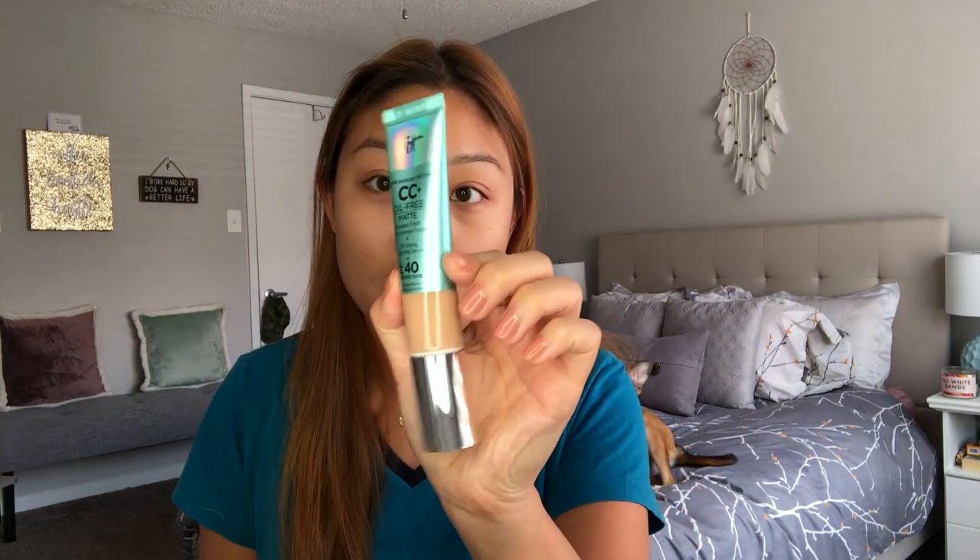I will say I have worn this once before, so it's not going to be a first impression. I wanted to try it out once before so this could be like a second-day full review instead of just a first impression, so I have a more well-rounded opinion. It doesn't really have the best reviews on Sephora, but I did buy this in person. This is the shade Medium Neutral — I thought it was just going to be Medium, but when I went in store and swatched them, I found Medium Neutral was the best option for me.